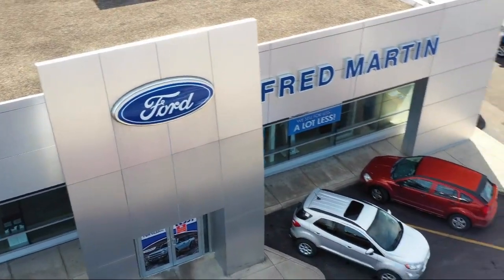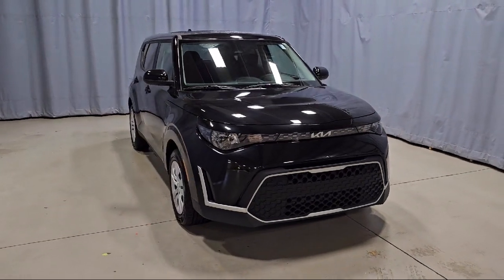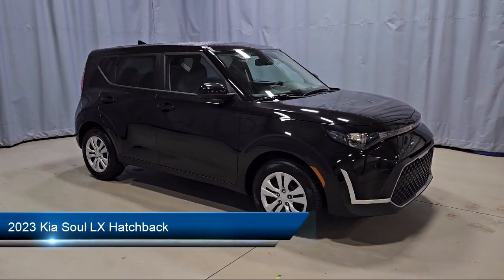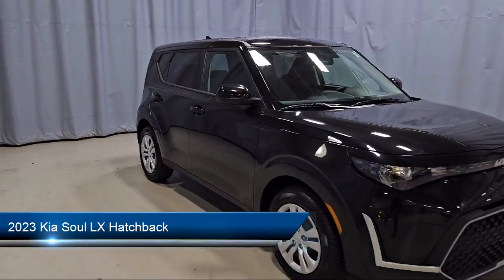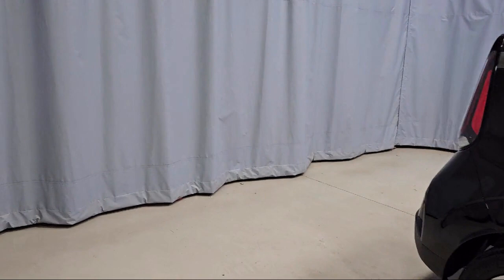Welcome to Fred Martin Ford. Here's a look at another one of our great vehicles from our inventory. It comes equipped with keyless entry, rear view camera, Apple CarPlay and Android Auto, electronic stability control, and outside temperature display.